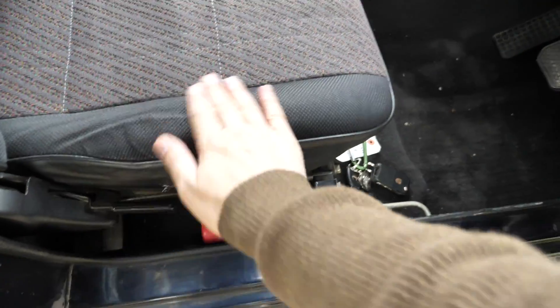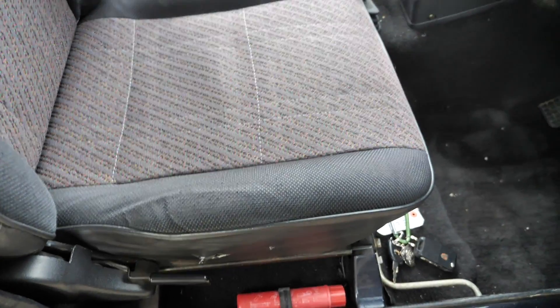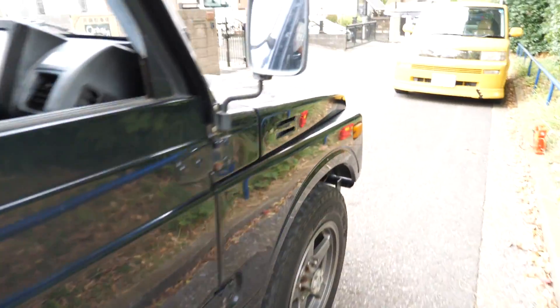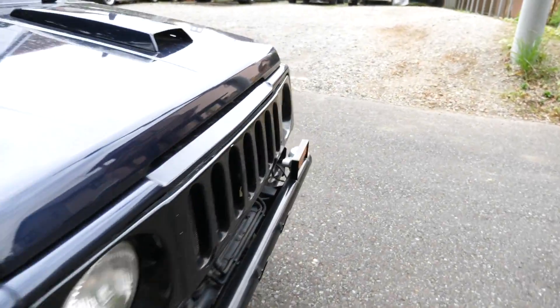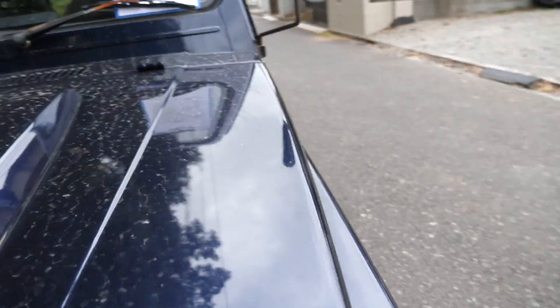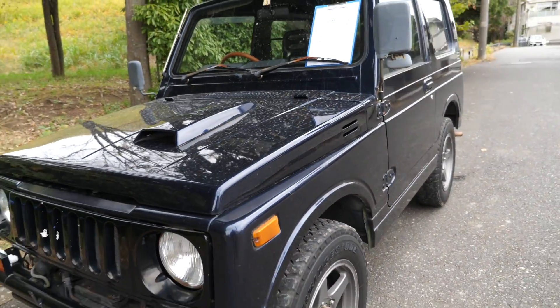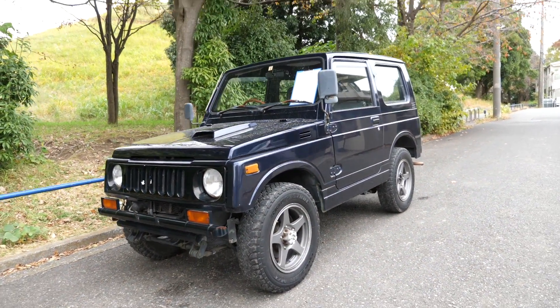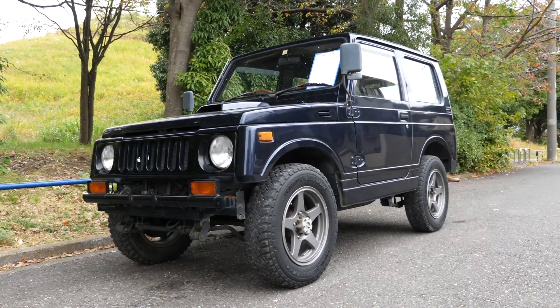There's a little bit of sagginess in the seat — no problem. Looks like a pretty good, honest Jimny. Hopefully that engine — with the turbo being rebuilt and the valves being replaced — is going to run for a nice long time. So there you have it. As usual, if you have any questions please let me know. Thank you so much for watching and have a nice day.